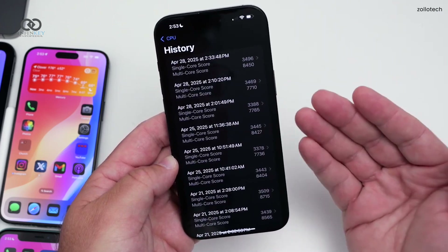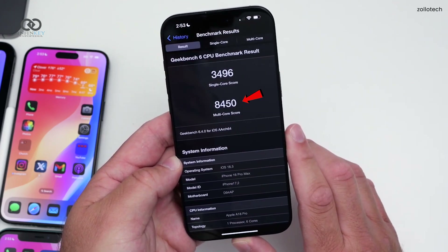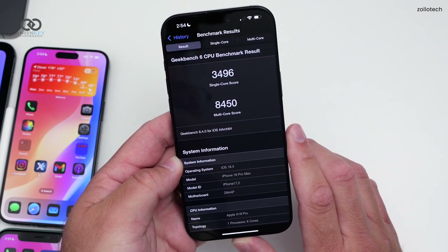Benchmarks also saw a slight bump — single-core hit 3496 and multi-core reached 8450. Not a game-changer, but a boost.